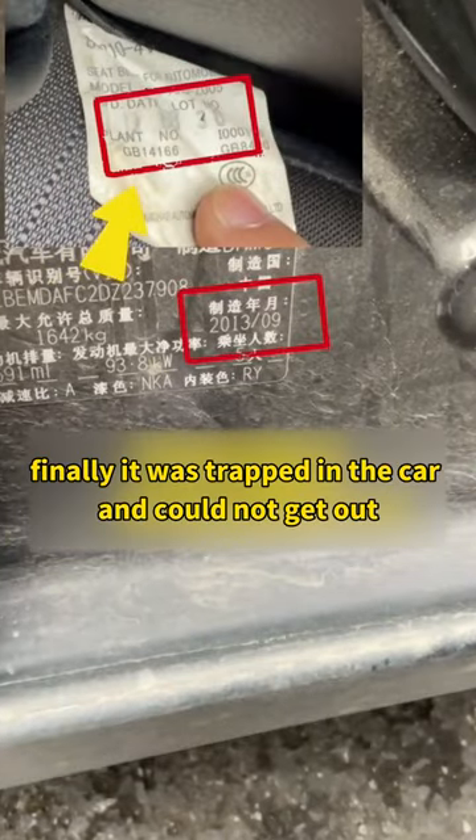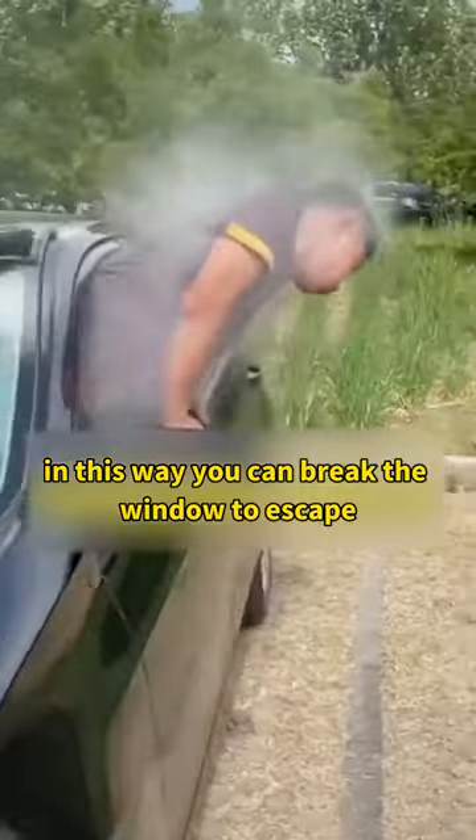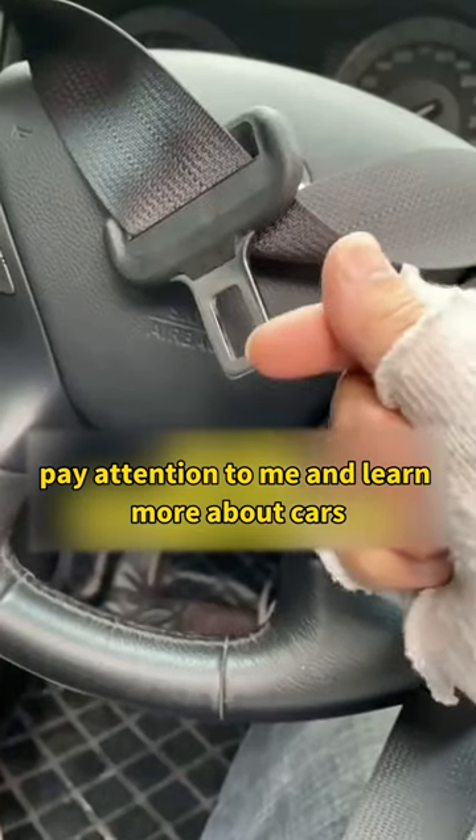Finally, if you are trapped in a car and cannot get out, the glass edge can be hit with the buckle on the seatbelt. In this way, you can break the window to escape. Pay attention and learn more about cars.